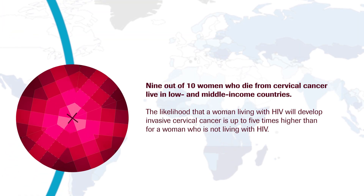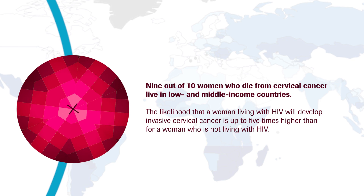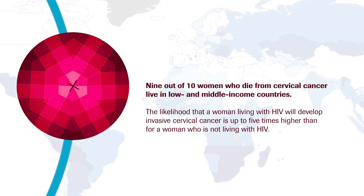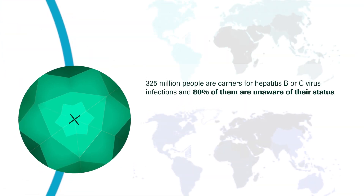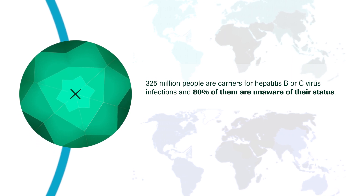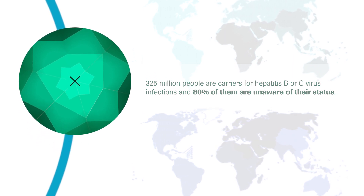Cervical cancer, while preventable, remains one of the most common forms of cancer and is responsible for 266,000 deaths worldwide. Hepatitis B and C cause 1.4 million deaths per year, and over 80% of people with hepatitis are not aware that they have it.